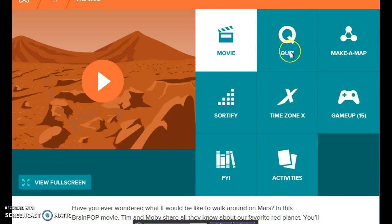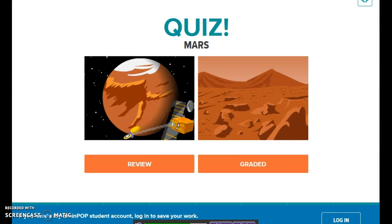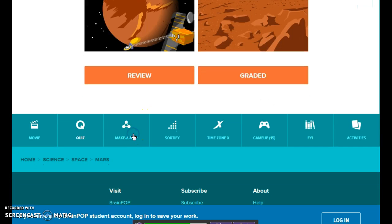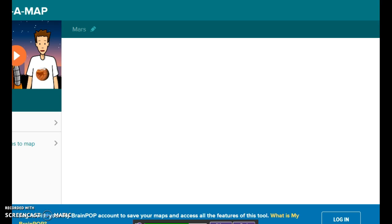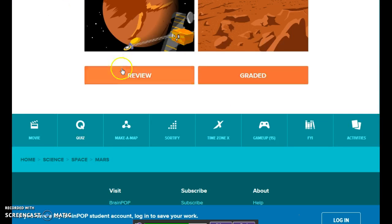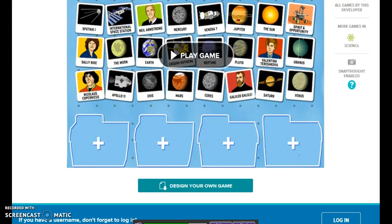Here I'm going to click on Mars. On this you can watch a video about it, you can take a quiz on Mars. You can also play a game to sort each one of these topics into different categories, or you can design your own game if you pay for the subscription.